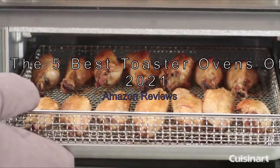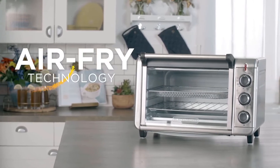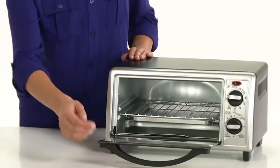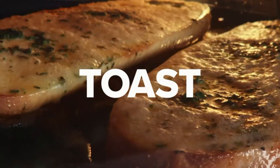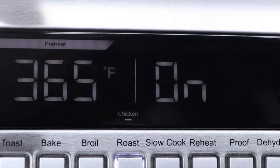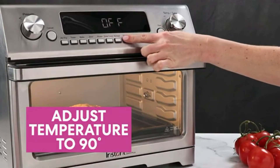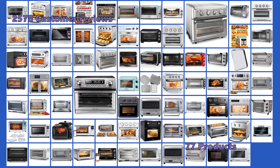The five best toaster ovens of 2021 based on Amazon reviews. We've tested toaster ovens for years and still recommend them as the best option for toasting bread and baking frozen pizzas. They're small ovens with a convection heating element that requires almost no prep work and can heat a frozen pizza or a delicious pie in minutes. Since most toaster ovens don't require preheating, they're energy efficient and can save you a significant amount of money on your electric bill. They also require almost no cleanup afterward.